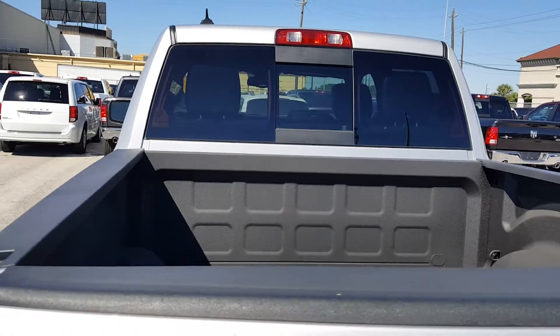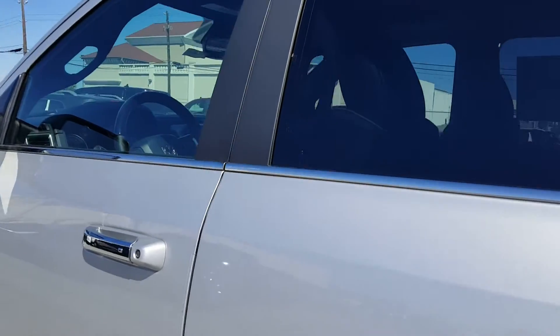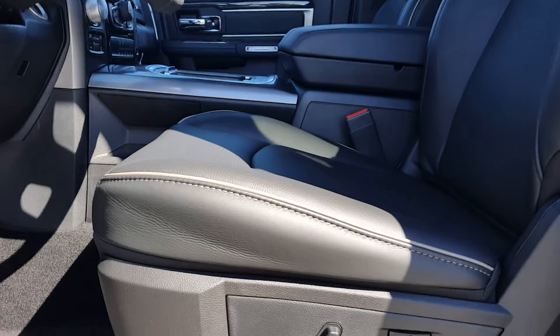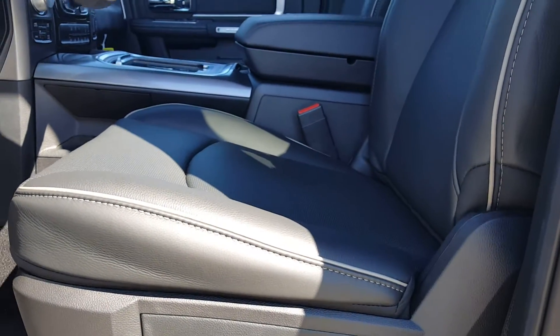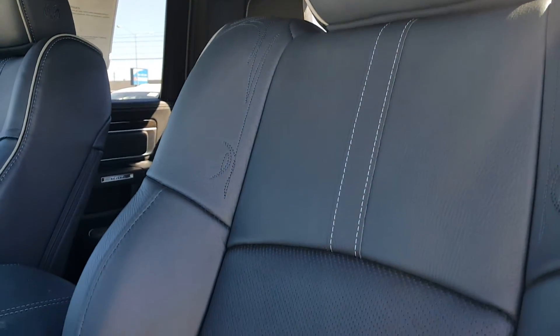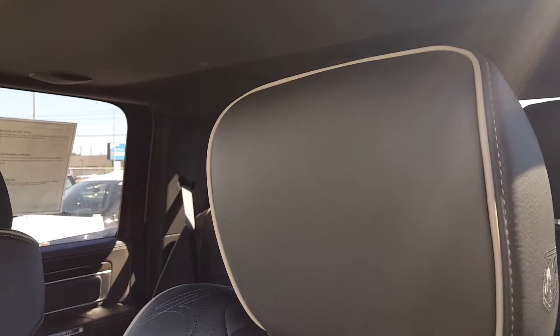And now let's take a look at the interior. This is going to have the black leather interior along with the contrasting piping, contrasting stitching as well. There's the piping along the headrest.